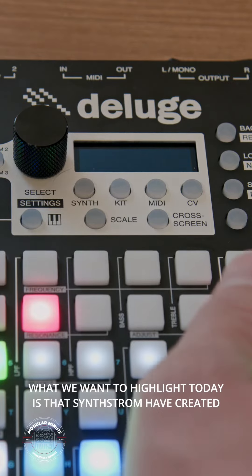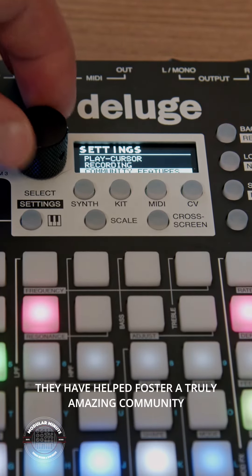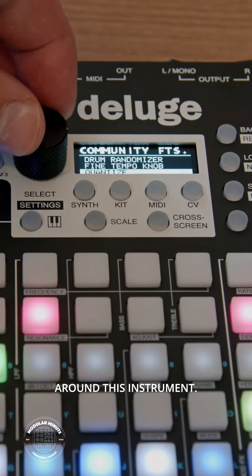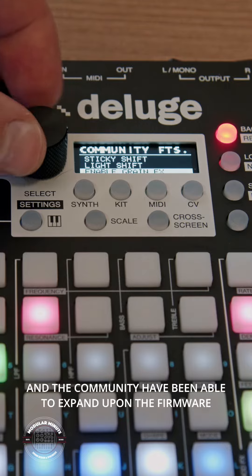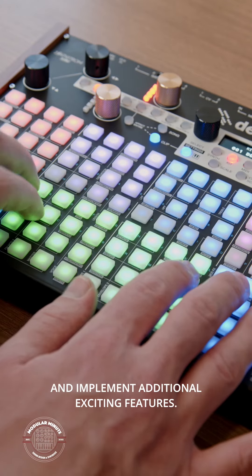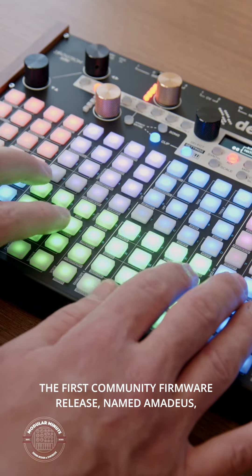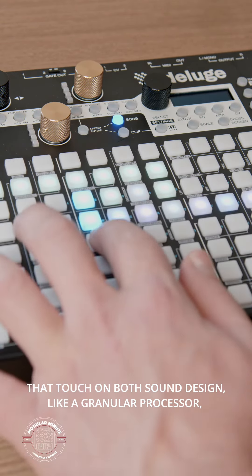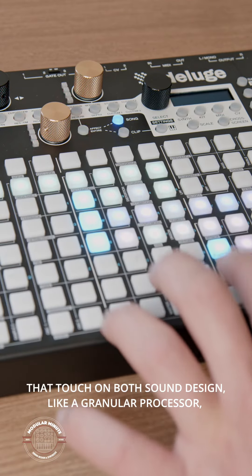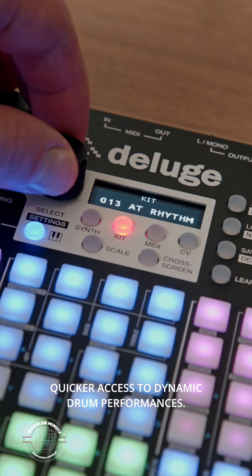What we want to highlight today is that Synthstrom have created more than just a fantastic piece of hardware. They have helped foster a truly amazing community around this instrument. Synthstrom made the Deluge an open-source project, and the community have been able to expand upon the firmware and implement additional exciting features. The first community firmware release, named Amadeus, is available now and provides incredibly useful new features that touch on both sound design, like a granular processor, or workflow improvements, like a new drum pad layout for quicker access to dynamic drum performances.